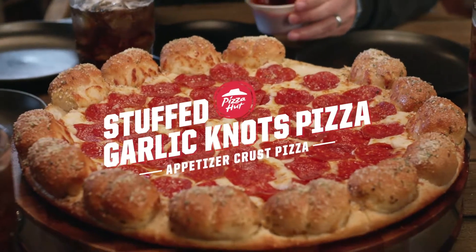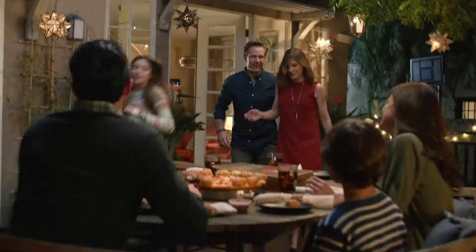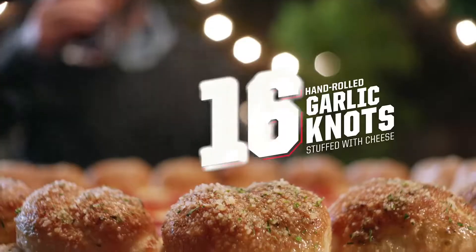Introducing Pizza Hut's stuffed garlic knots pizza. An appetizer and pizza all in one. Makes a night in feel like a night out. Just started on the appetizer. 16 hand-rolled cheese stuffed garlic knot appetizers baked into the crust of a large one-topping pizza.